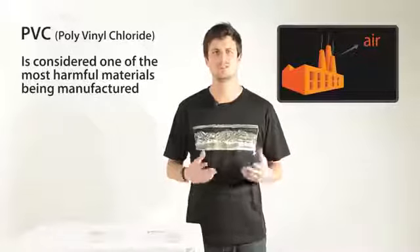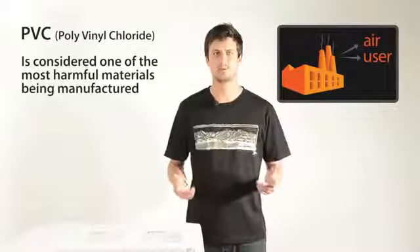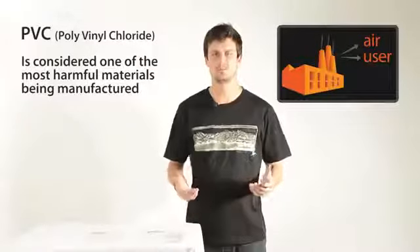During use, PVC products can leach toxic additives into the users. Once put in landfill or burned, PVC emits dioxins and heavy metals.